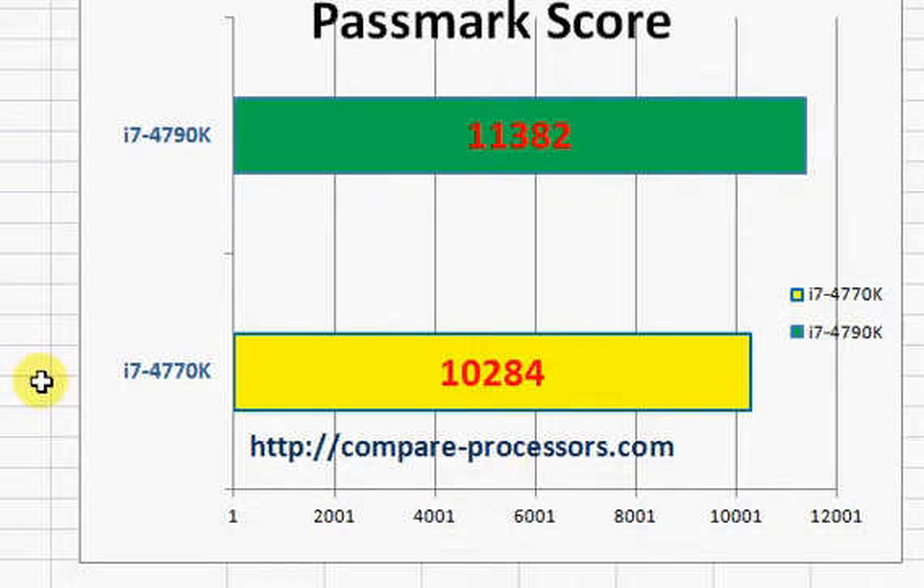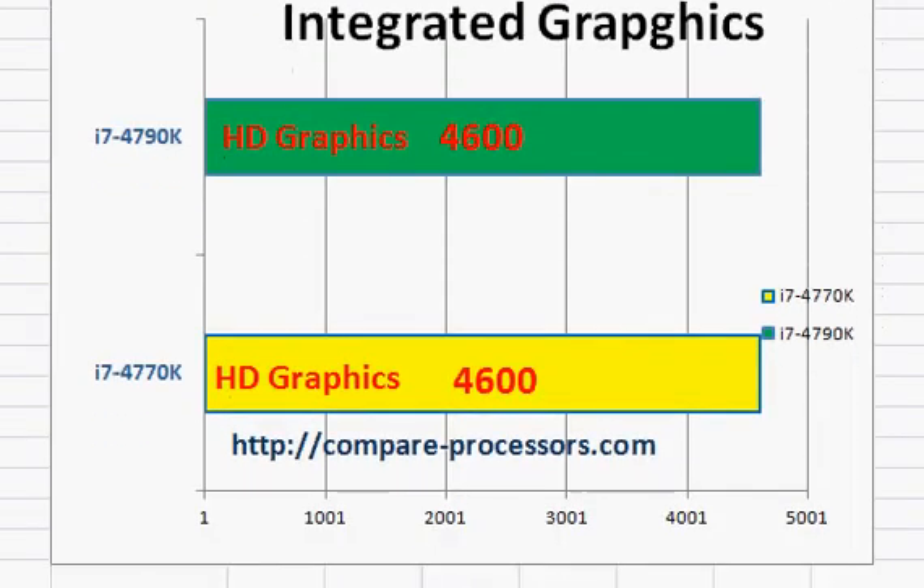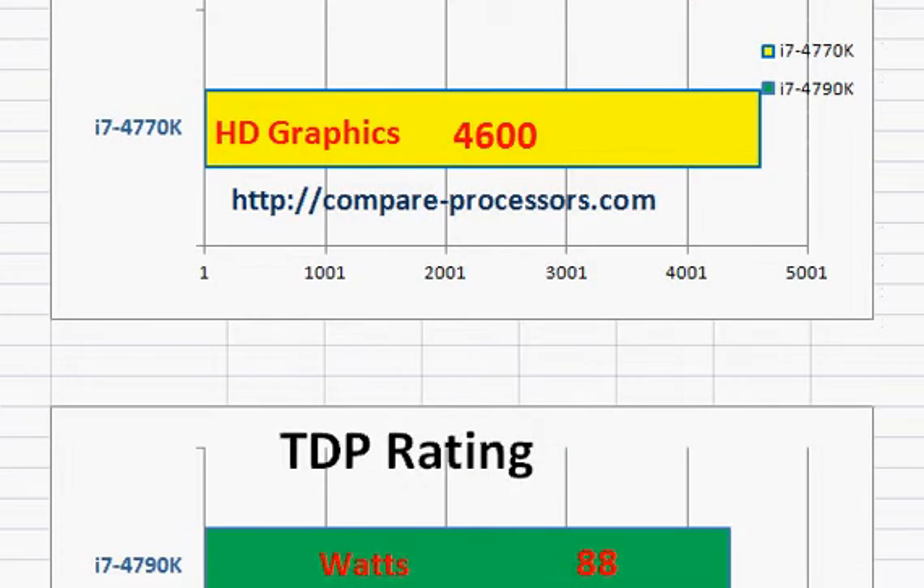If you are buying a new processor or a new desktop and looking for extreme performance, you might want to consider the 4790K, as both of them have about equal pricing. Both come with the same integrated graphics, but nothing substantial — if you are looking to play high-end gaming, you will want discrete graphics.